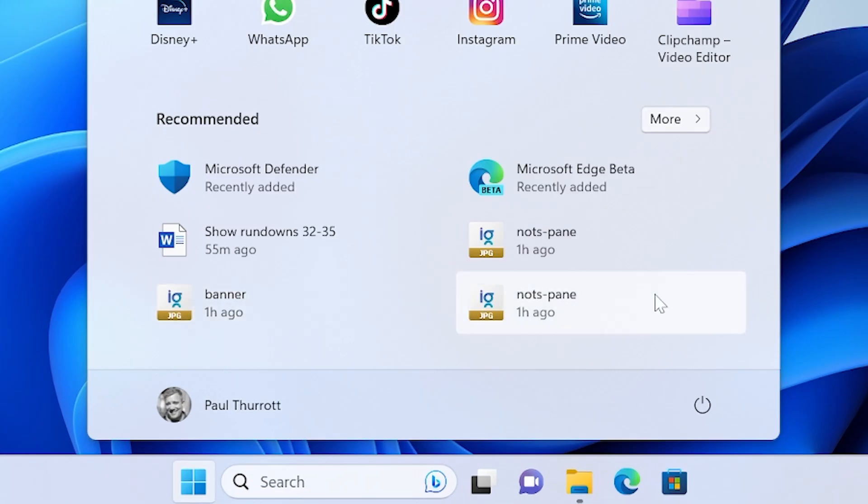We won't see this on this particular PC since I've signed in with a Microsoft account. But if you sign in with a work or school account — which we'll cover eventually in the accounts part of this series — you will see AI-based recommendations for documents or files in the recommended section in the Start menu. These are things that you and your coworkers might be working on as part of a project. It will surface things others are working on so you can access them more easily. The recommended section commingles recently installed applications with recently accessed documents and other files.